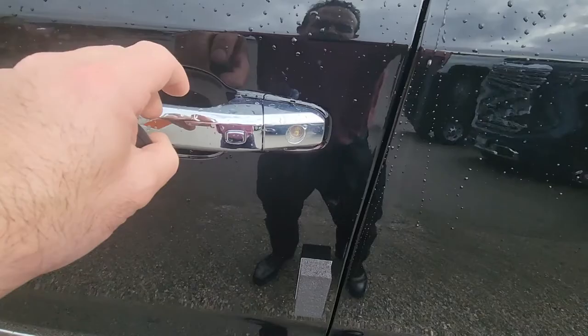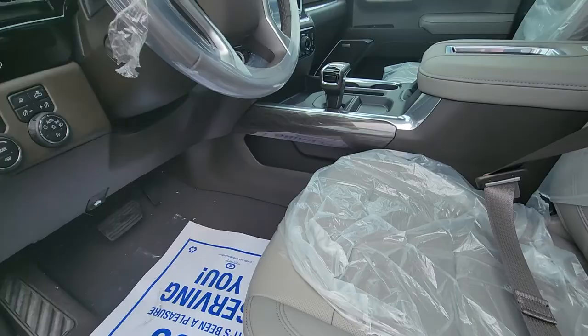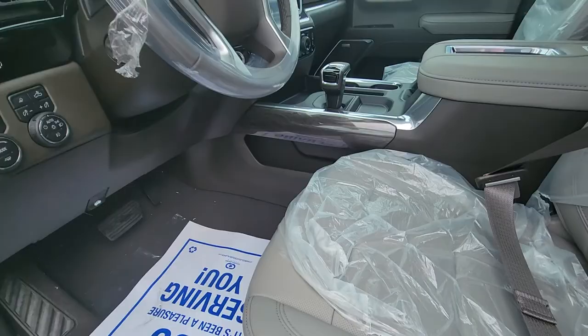Passive entry on the doors — when you open the doors, the power boards open. This one's got a really cool interior called Gideon in very light atmosphere. It's got a really cool wood trim, giving you a two-tone look with the light gray and the dark brown.